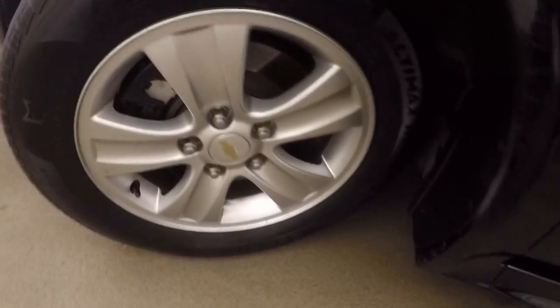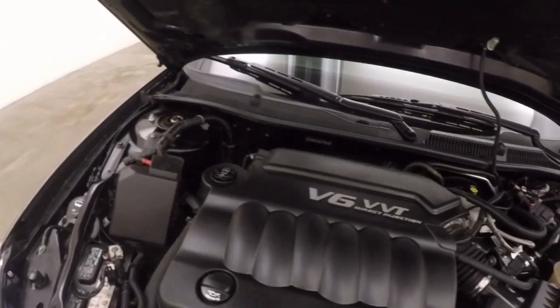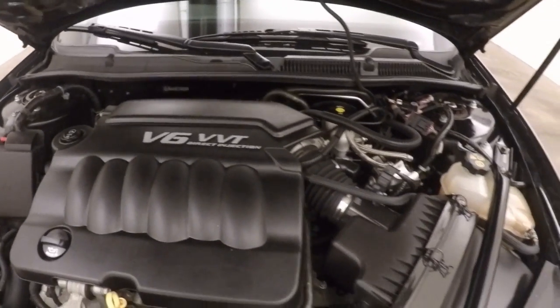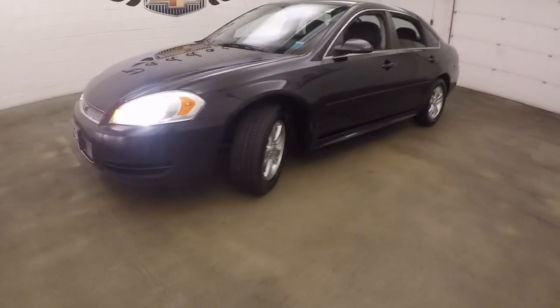Let's go look underneath the hood. You've got your 6-cylinder, nice and smooth, strong, still good on gas. 2012 Chevy Impala.